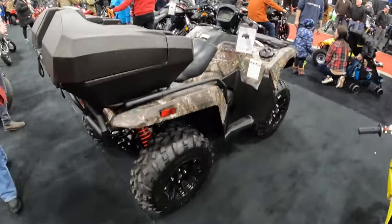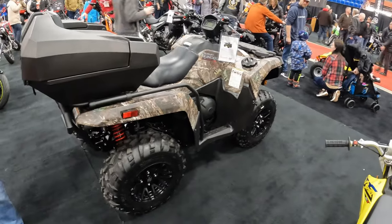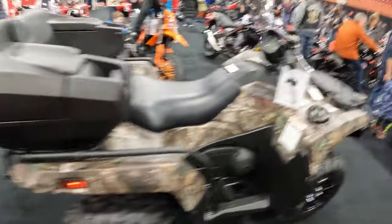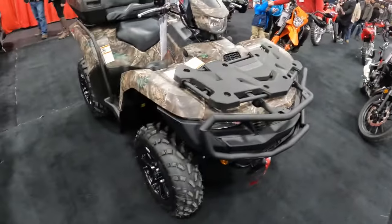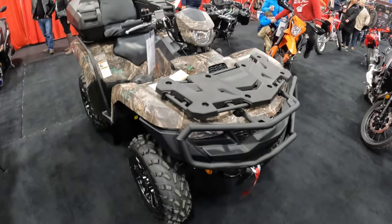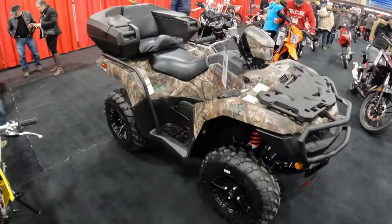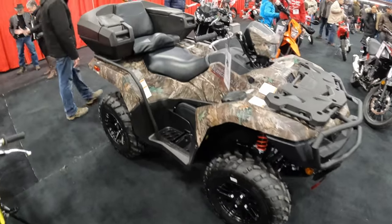Suzuki King Quad — looks stock. This is like the bike that got into that accident where the guy cried about the paint getting scratched up in Ontario and wanted the other guy's insurance after being bumped on the trail.